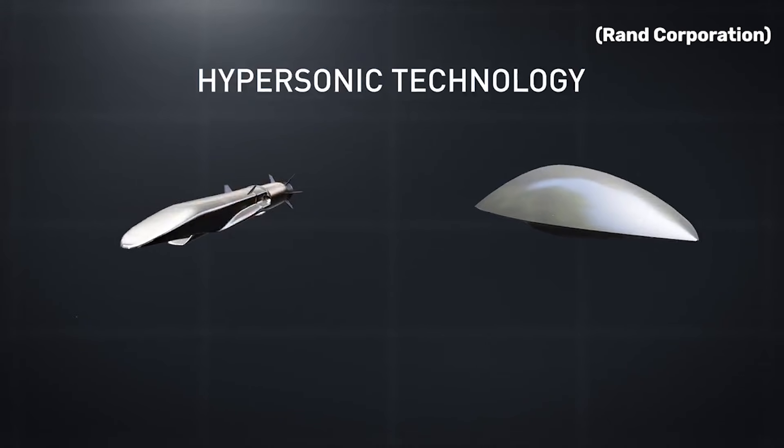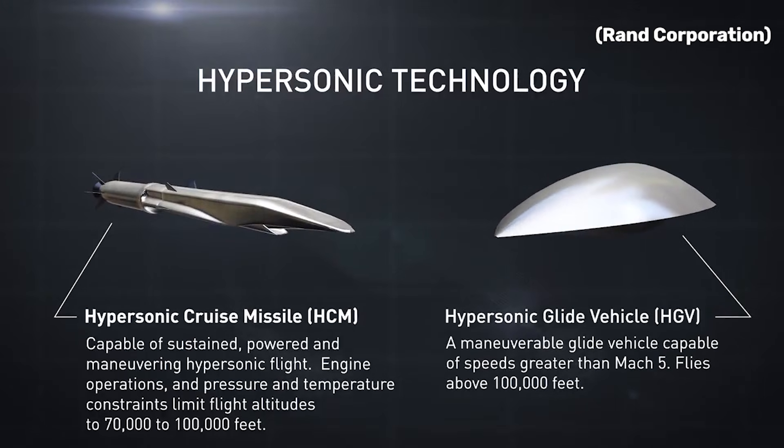As a result, modern hypersonic weapons are considered all but indefensible using existing air defense systems. Modern hypersonic weapons achieve this in one of two ways, and as such they come in one of two categories.